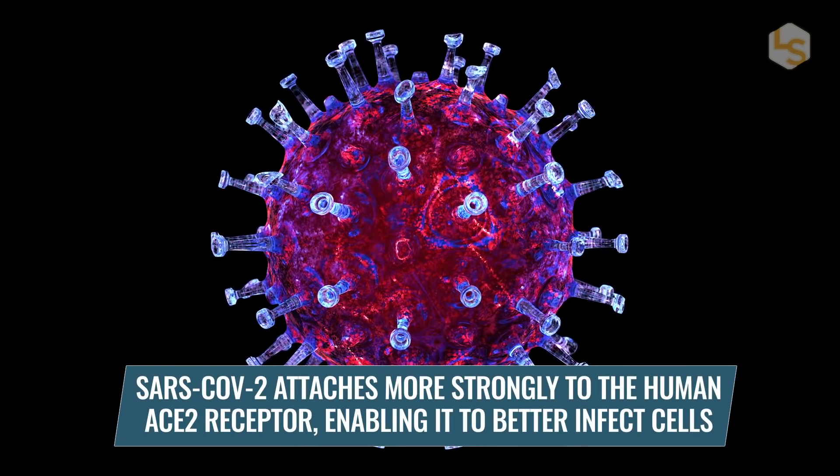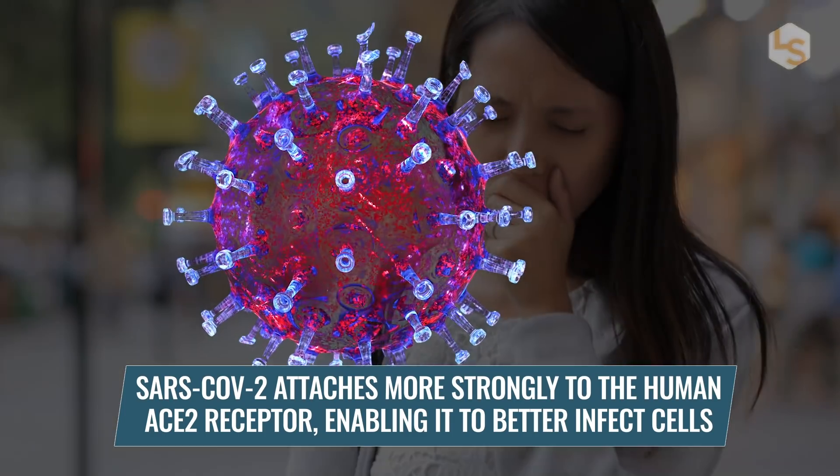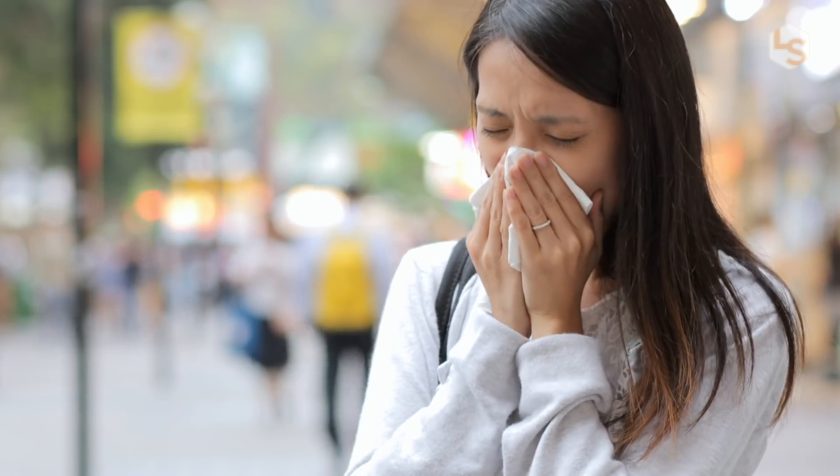This more compact structure, and several other small differences, allows SARS-CoV-2 to attach more strongly to the human ACE2 receptor, thereby enabling it to better infect cells and thus spread faster than SARS-CoV.